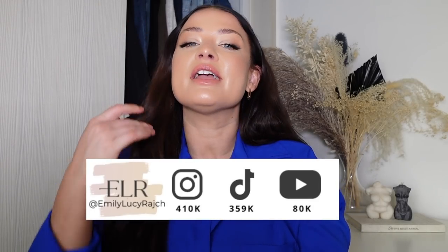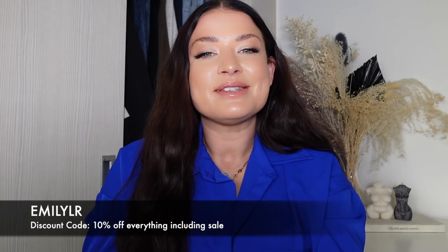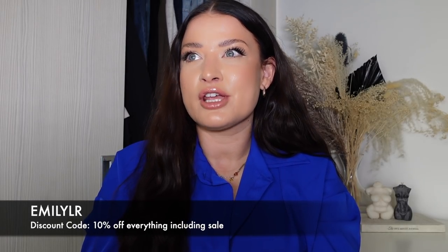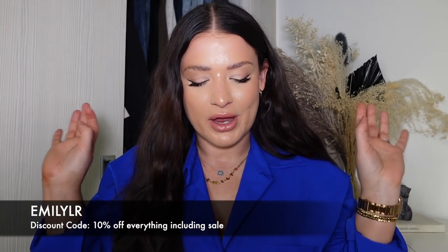Hi guys, welcome back to my channel, it's Emily Lucy Ratch. I hope you are having a gorgeous Easter Sunday. Today I have got a special video for you — it is a Boohoo haul. I'm so excited because I haven't done a Boohoo haul in so long. I reached out to Boohoo and this is a sponsored Boohoo video. So everything I'm going to show you today is brand new, new in, and I'm really excited. I've got some really good bits to share, so let's get going.